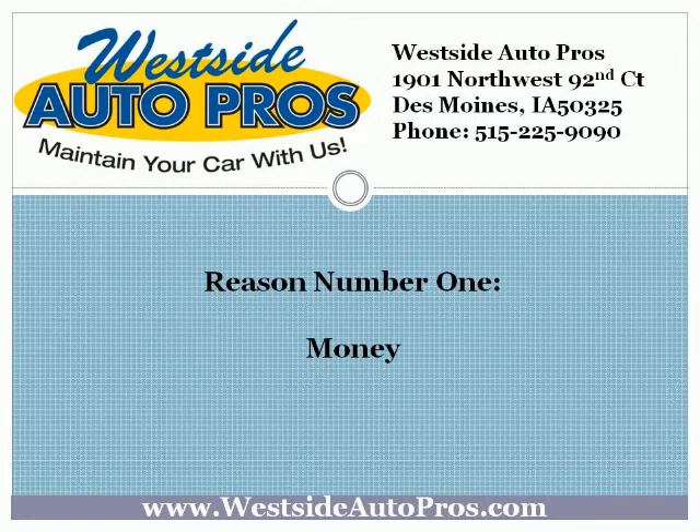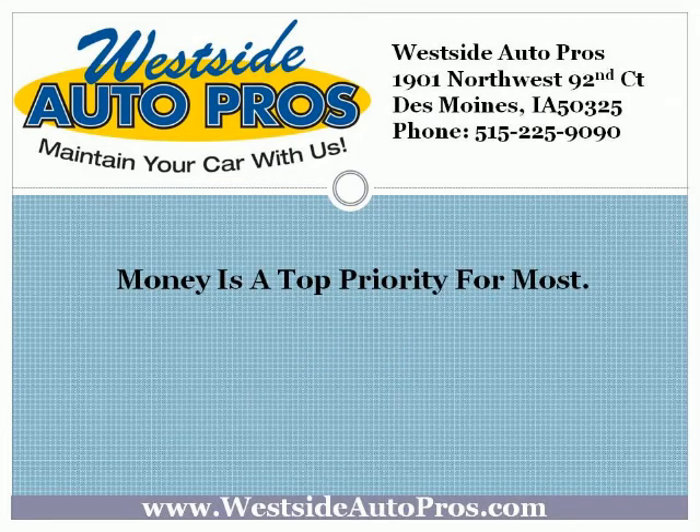Reason number 1: Money. Money is a top priority for most. The more you can save, the more you can afford the things you like, and it allows you to put more away into savings for your future. Synthetic oil is hands down cheaper than mineral oil. Mineral oil is a natural resource, albeit diluted by the time it reaches your hands, that is quickly growing scarcer, making its price rise steadily, while synthetic oil lasts longer.